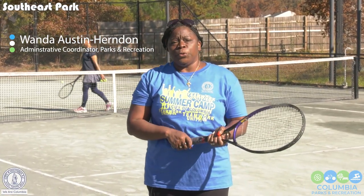Hello Columbia. Welcome to Southeast Park. Today's edition of Telling Our Story will take a view of Southeast Park. So come along and take a tour.